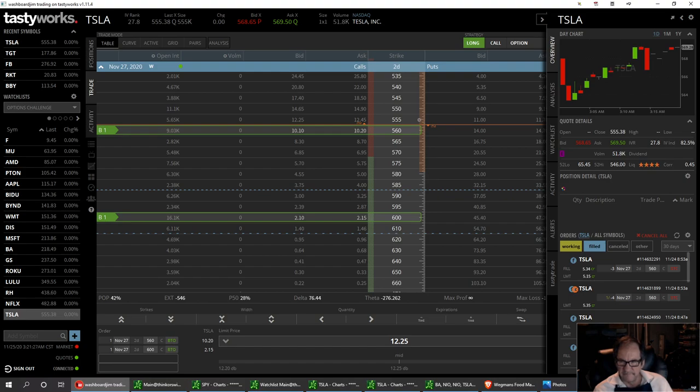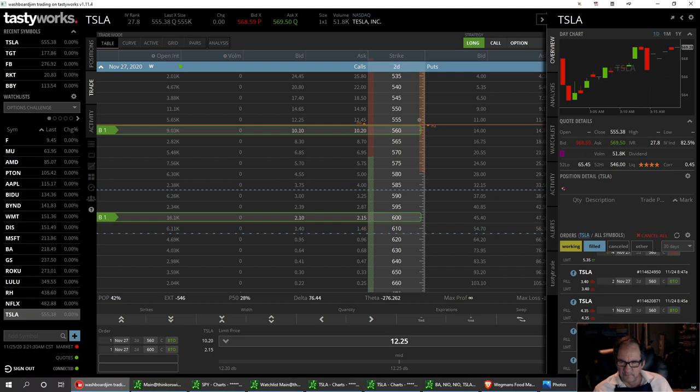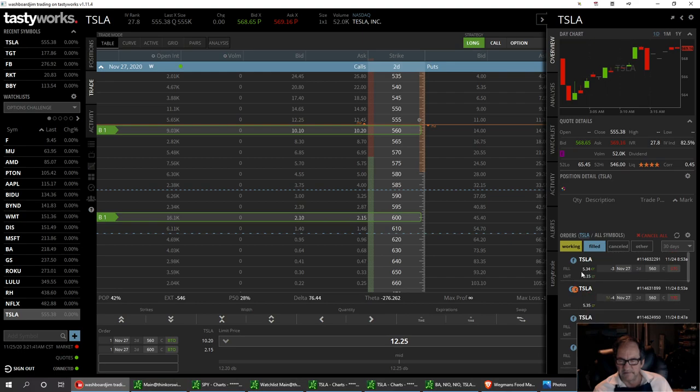I bought it a couple times — one at 4.35, and I think another one at 4.95. Then it started dipping, so I got another one at 4.35. This is the November 27 strike at 5.60. I ended up selling it at 5.34 on a pop, just about five minutes later. And then this sucker just kept running to 5.80 at one time. So these 5.60s are going to look pretty nice today — right now they're sitting around 10.12.